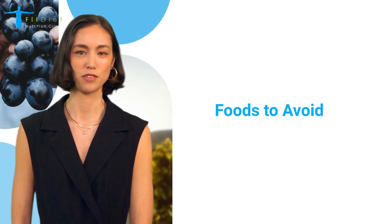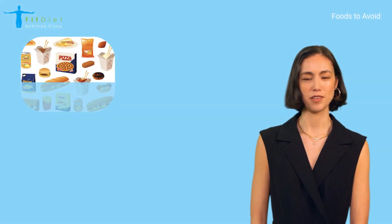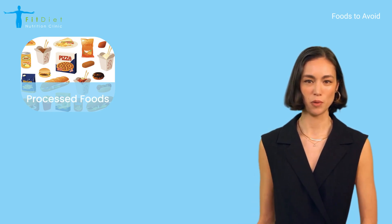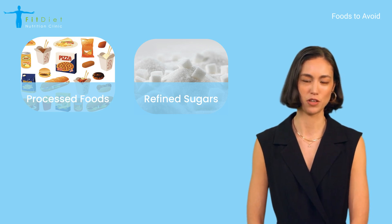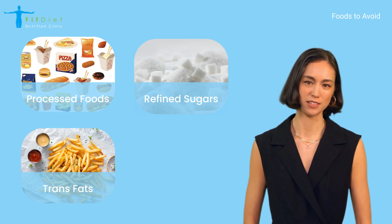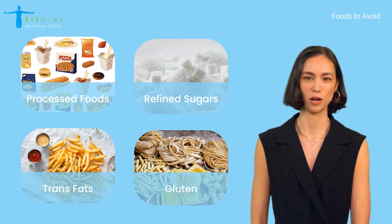It's also important to be mindful of foods that might trigger inflammation or exacerbate symptoms in some people with autoimmune conditions. Here are a few to consider limiting: processed foods, which often contain additives and preservatives that can promote inflammation; refined sugars, which can lead to blood sugar spikes and contribute to inflammation; trans fats, found in fried foods and some baked goods, which are known to increase inflammation; and gluten, which for some people with autoimmune disorders — particularly celiac disease — can trigger a significant immune response.